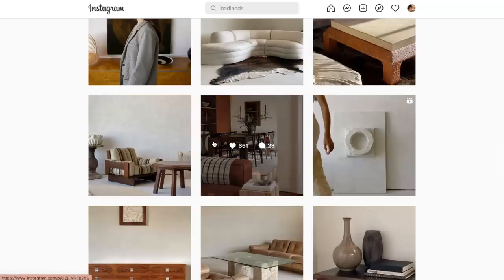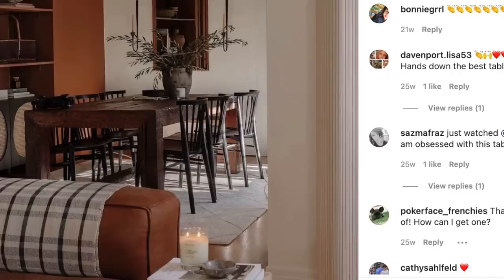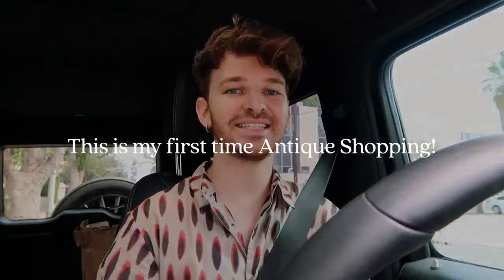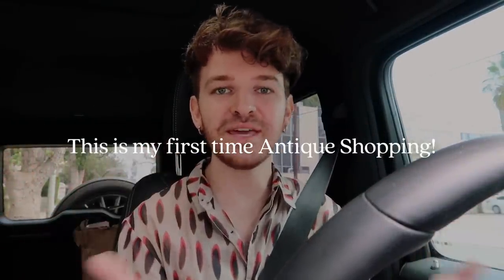I am actually going right now to pick up a special guest — that is Britney from Badlands Vintage. If you guys remember, a while back I actually purchased that vintage dining table for my dining room, and it is beautiful. I bought it from Britney's store Badlands Vintage; I came across it on Instagram. Ever since purchasing that table we have been DMing back and forth so often, and we actually planned a day to go out and antique together. So I'm heading right now to pick up Britney and then we can start the journey of antiquing.